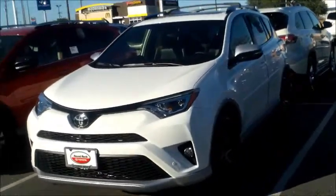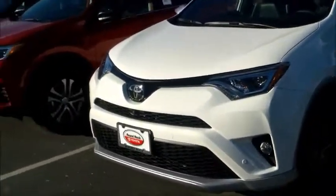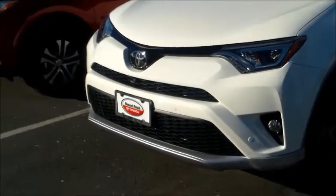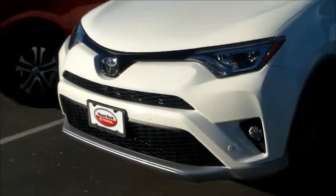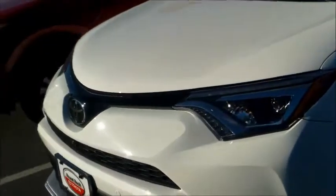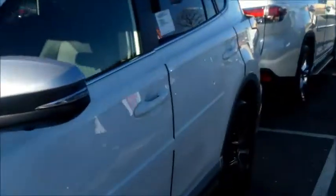It does have power seating, and as you can see it's got a mesh front grille, LED daytime running lights, fog lights, and a front and back camera, as well as sensors in the front and the back.